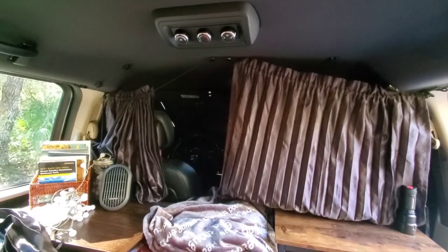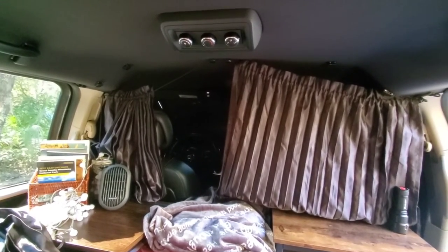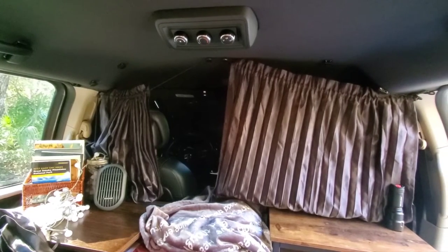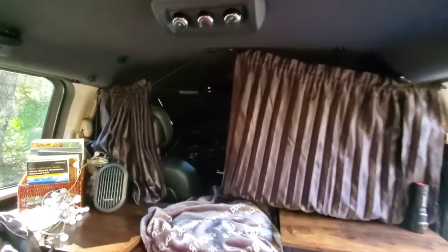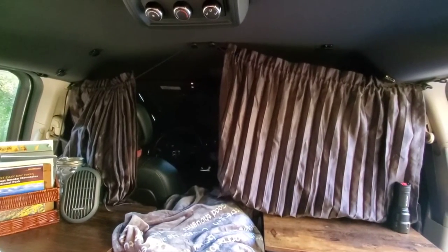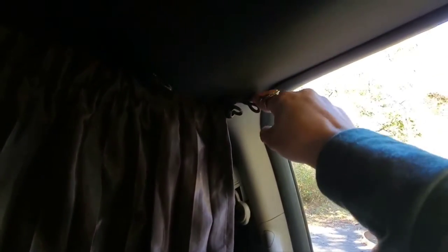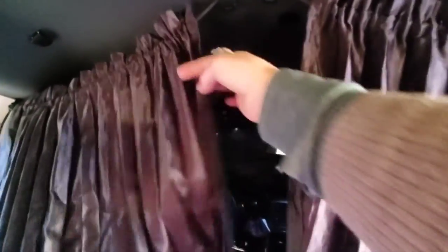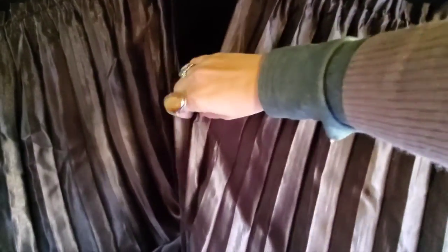The last thing I'm going to show you is my privacy curtain. If I don't want to put window coverings up in the front or don't have the windshield cover in, but still want privacy in the back, I can open or close this curtain. They're by the same company as the other magnetic curtains and they just clip right in here. I have them pinned so they don't go straight across, but you don't need that — you can just close it off. These are actually magnetized too.